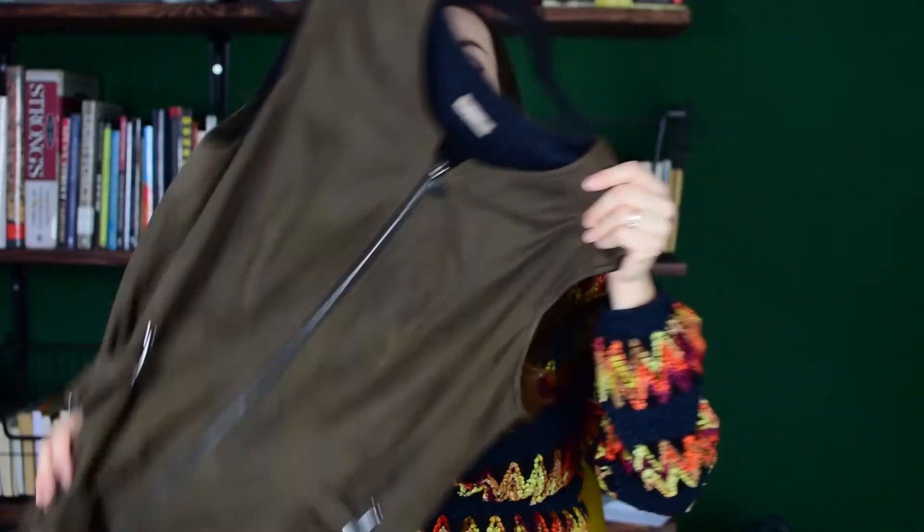This dress I've shown in another video which was the thrift tag, but back then I couldn't try it on because I was still very much pregnant. This is a dress by Rianni. It's faux suede and I paid I think 5 or 6 euros for this dress. It has those really nice buckle details on the side and it just looks really cool, especially with a turtleneck layered underneath it.